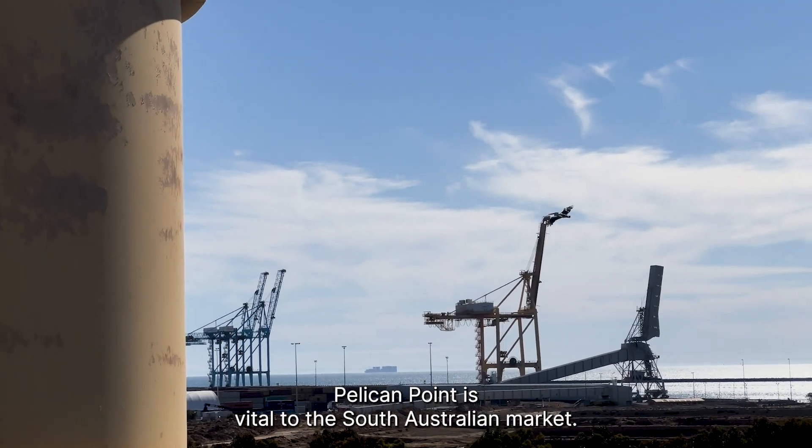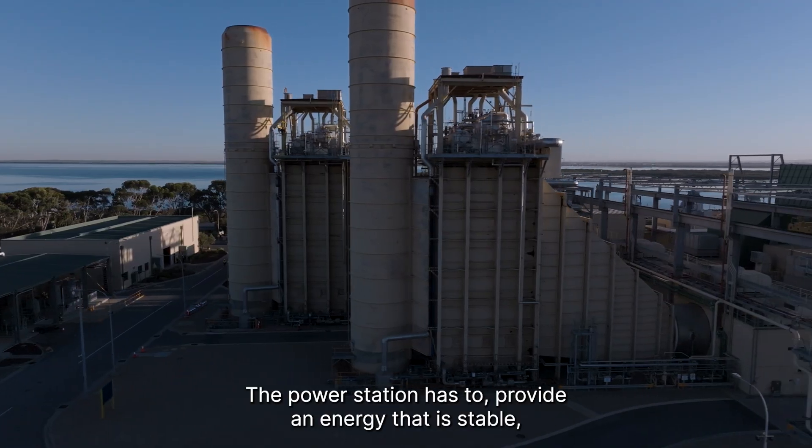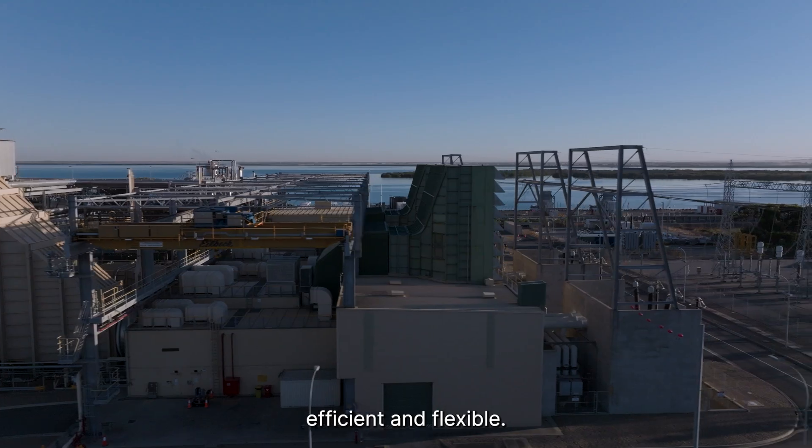Pelican Point is vital to the South Australian market. The power station has to provide energy that is stable, efficient, and flexible.